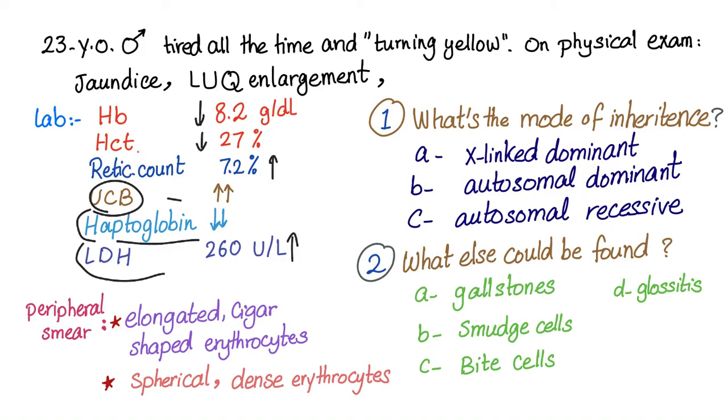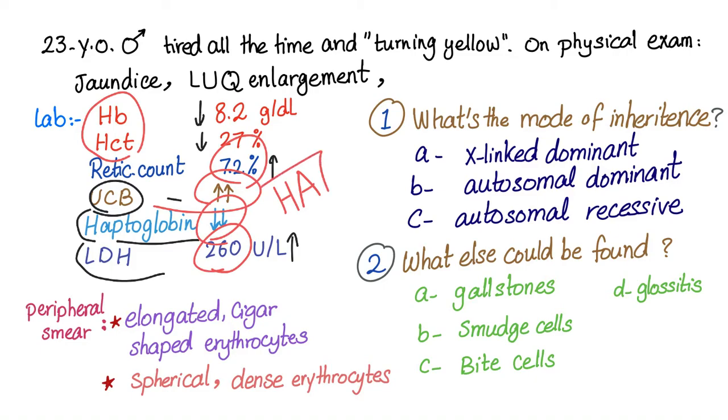Low hemoglobin and hematocrit indicates anemia. Reticulocytosis, increased unconjugated bilirubin, decreased haptoglobin, and elevated LDH — all of this means there is hemolysis. Both together: it's a hemolytic anemia.